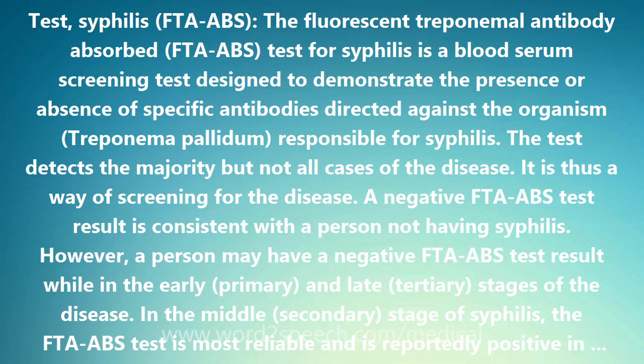The Fluorescent Treponemal Antibody Absorbed, FTA-ABS, test for syphilis is a blood serum screening test designed to demonstrate the presence or absence of specific antibodies directed against the organism Treponema pallidum, responsible for syphilis.